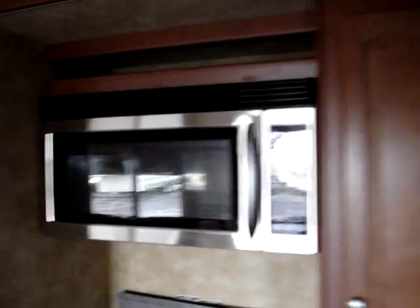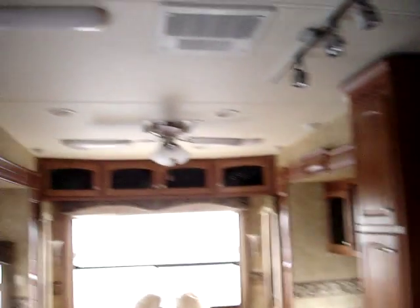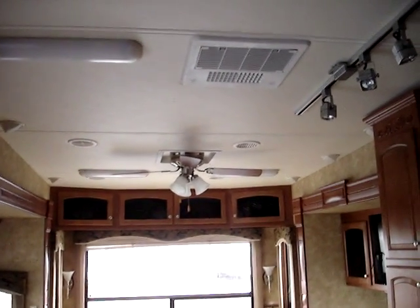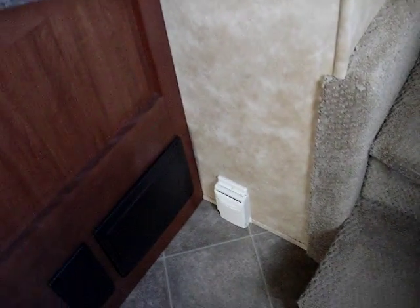Convection microwave oven. Four-door Dometic gas and electric refrigerator with water on the front as well as an ice maker. We have the upgraded Duotherm 15,000 BTU fully ducted air conditioning whole-coach fan right there. Here's your control panel with your monitor. You do have a central vac connection right there for the central vacuum as well.